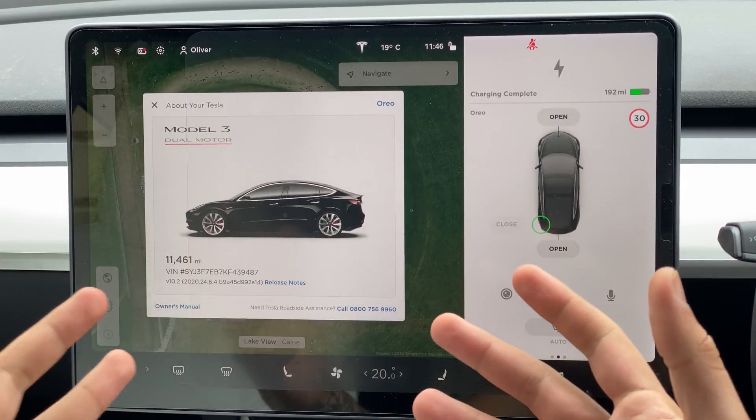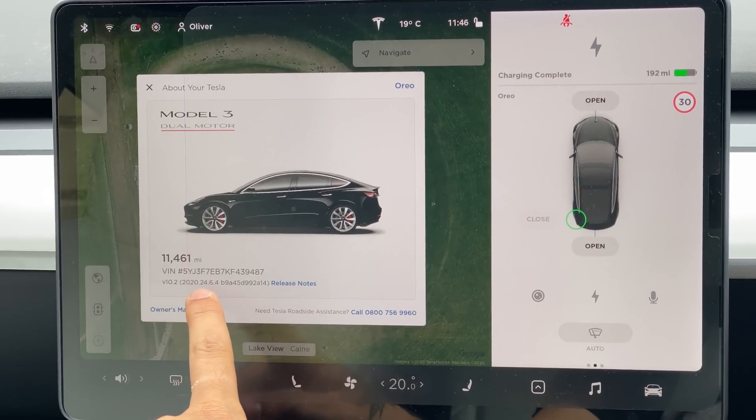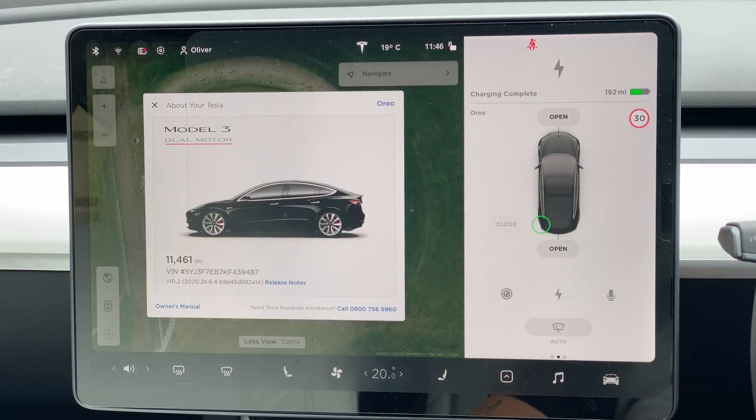Welcome back everybody to Tesla Driver. I hope you're doing very well. Today we're going to be looking at a brand new software update — this is 2020.24.6.4, quite a long one — and there's been a few really cool updates, so let's have a look into it.